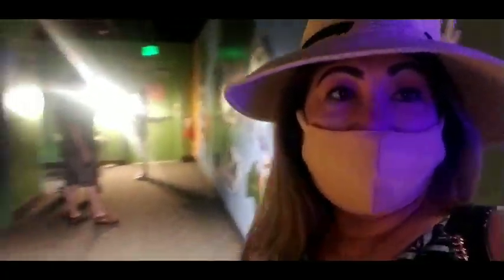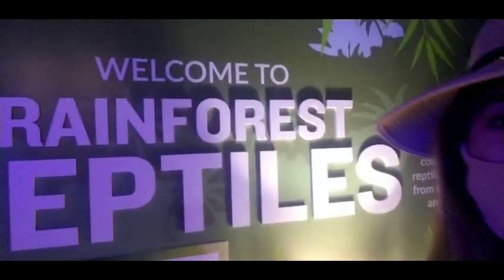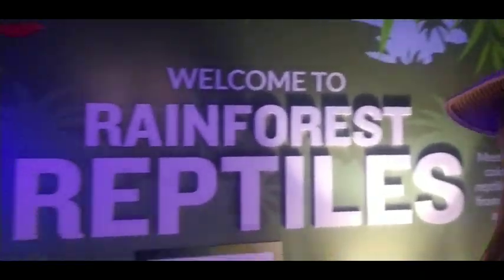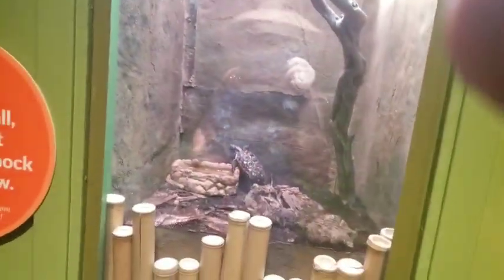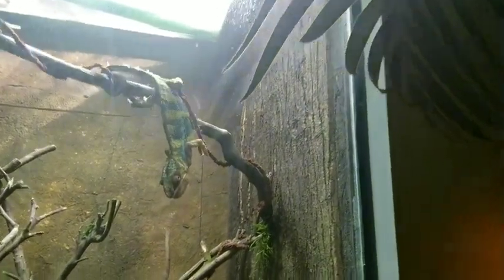Hello! Welcome to the reptiles and rainforest reptiles. So, Jackson's chameleon. A little bit hairy — they want to see the sneak turtle. I don't see this guy here. How do you come? So beautiful. Where are you? I don't see you. How do you come? And she found her chameleon!